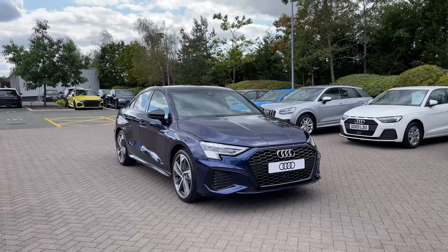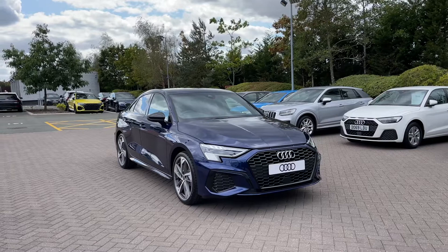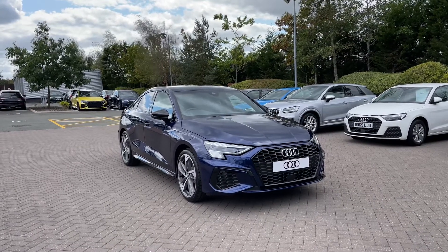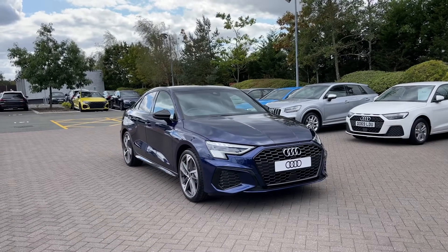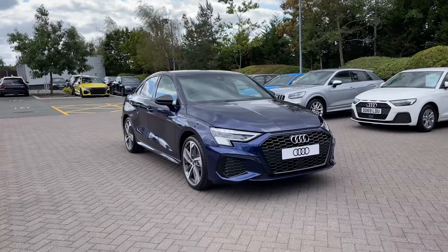This particular Audi A3 does come finished in the upgraded Novara Blue Metallic Paint Finish. And this being a brand new Audi, it does come with the minimum of 3 years warranty as well as 3 years roadside assistance. If you would like any more information on this vehicle, then please do give our team a call on 01782 488 205.